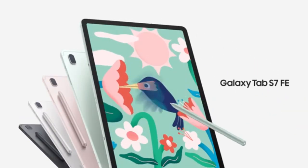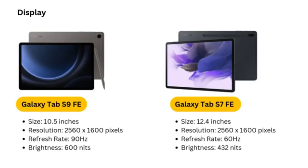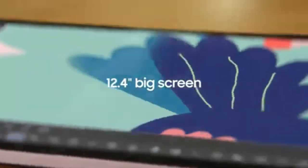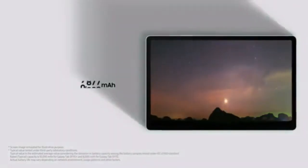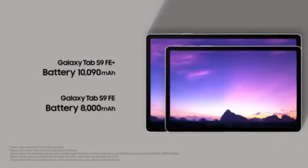Storage options range from 64GB to 128GB, with expandable storage for flexibility. One of its standout features is the S Pen, included with the tablet, which offers a responsive experience for note-taking and sketching. Support for Samsung DeX Mode adds versatility, transforming the tablet into a laptop-like interface for productivity tasks. The tablet supports 5G connectivity and features USB Type-C charging. With a 7.5-hour battery life, it handles work and entertainment effectively, though it might not meet all-day needs.